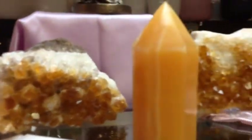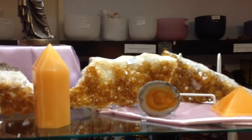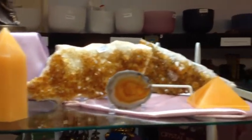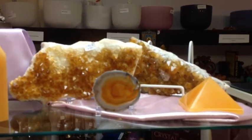And on this shelf is some really nice citrine clusters. They are good for self-confidence and courage. And these points, this point, and then this pyramid — those are orange calcite.